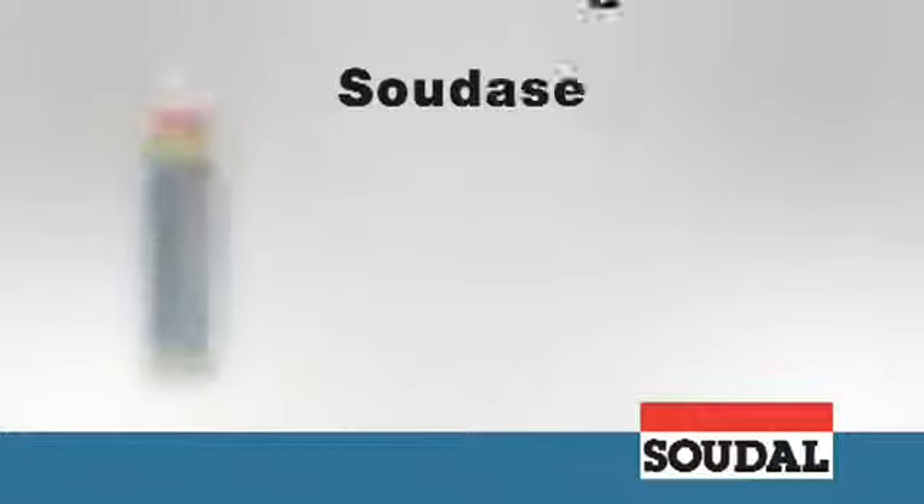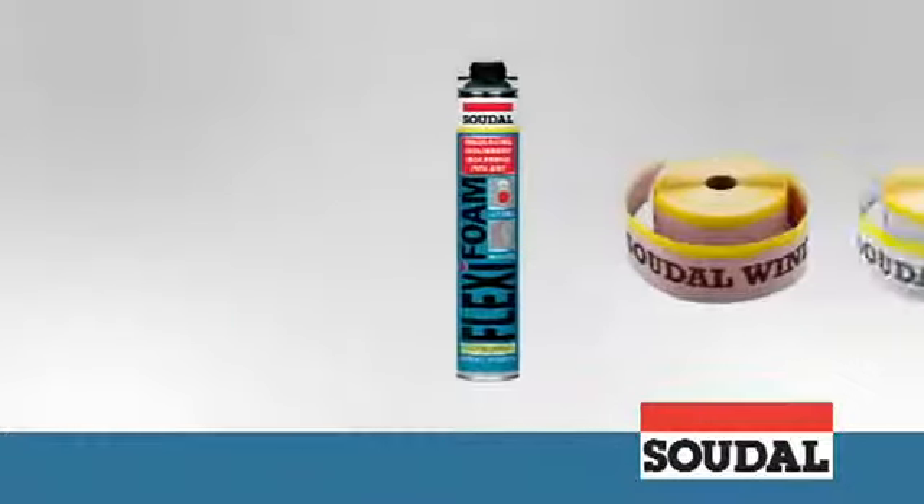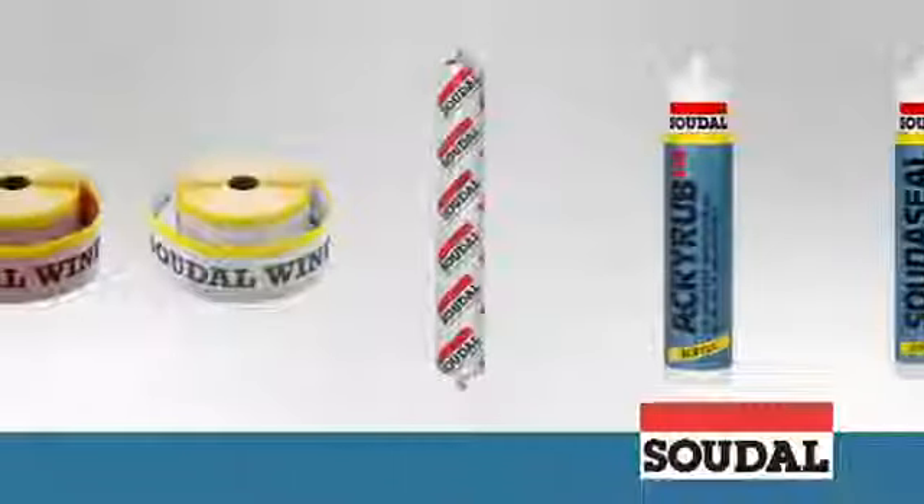The hybrid Sudaseal 215 LM kit is perfect for external finishing. Sudaseal durable facade kit can be used on slightly damp surfaces and it does not stain. These sophisticated products provide completely airtight seals and optimum thermal performance if applied in the right combination.